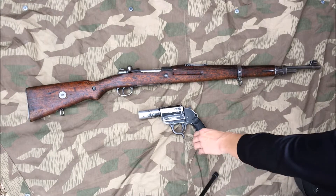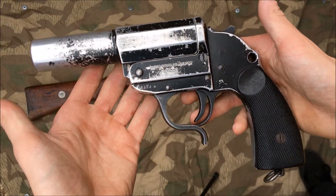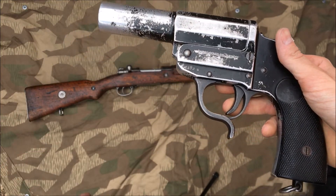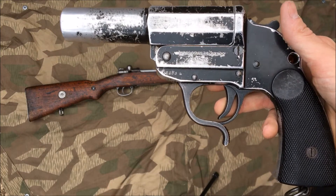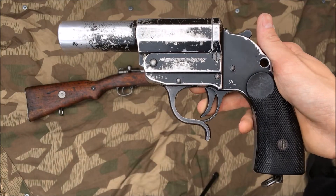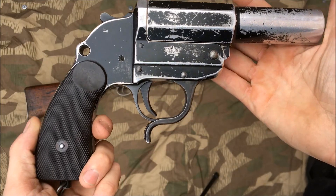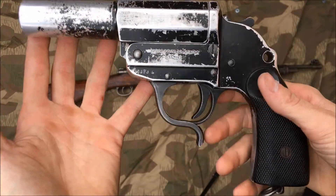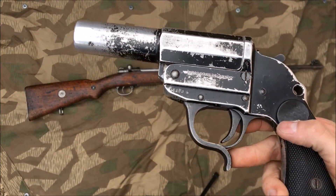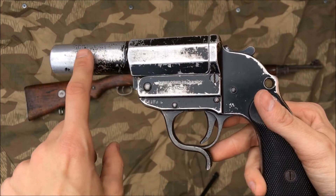Moving on to the LP34 — German flare pistol, flare gun. Two main types I can think of: LP34 and LP42. There's a third one that had like 50 barrels on it, just looked ridiculous. Personally I like the LP34 aesthetics a little better, so that's why I wanted one. Took me a couple days at the show to find one and I found one at about market price.